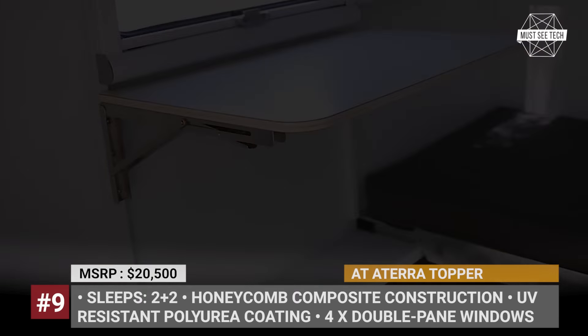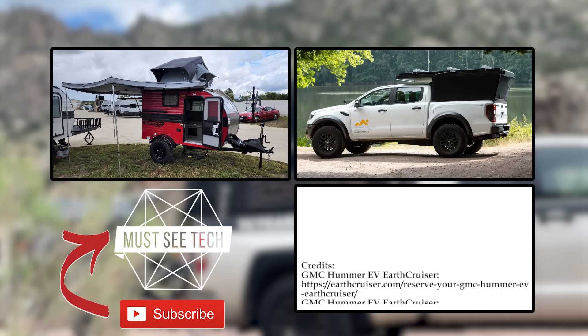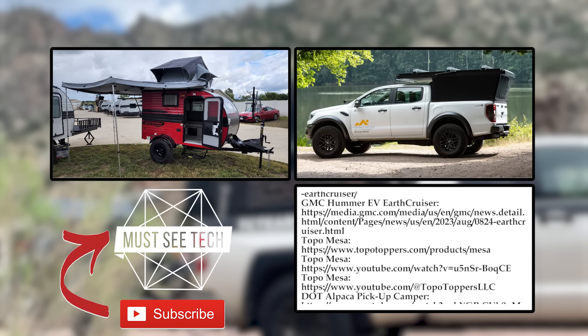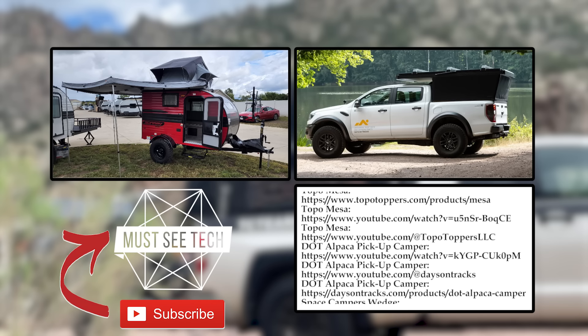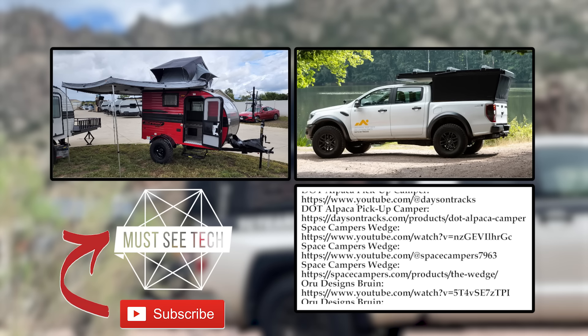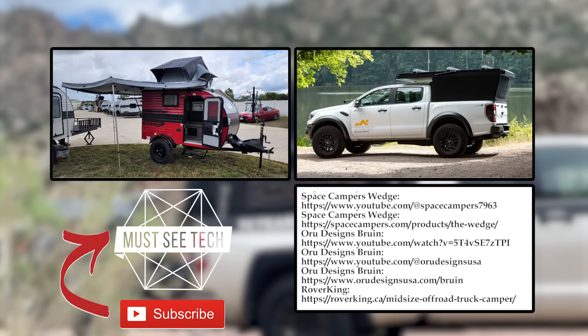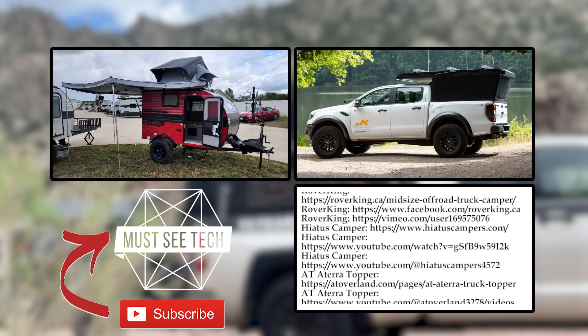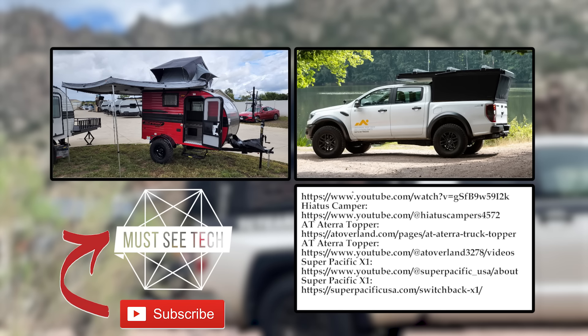What do you think of the wedge-style pickup truck campers? Do they provide enough for a proper camping experience? And how about the prices — affordable enough? Let's talk this over in the comments below. Make sure to ask for more truck campers, smash the like button, and subscribe to MustSeeTech so you don't miss upcoming videos. The links to more content are on the screen and in the description. See you soon!